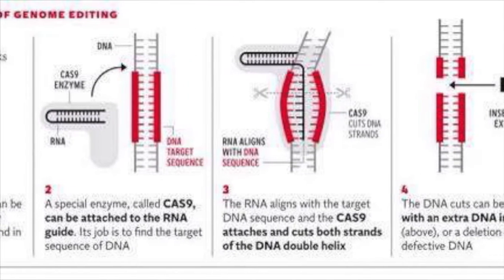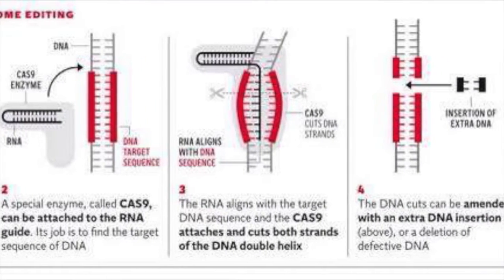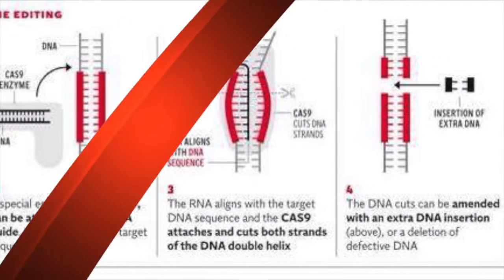How does this technique work? The technique works like molecular scissors, cutting parts of the DNA and replacing those parts. CRISPR can be used in a lot of ways. Scientists have already made alternate crops.